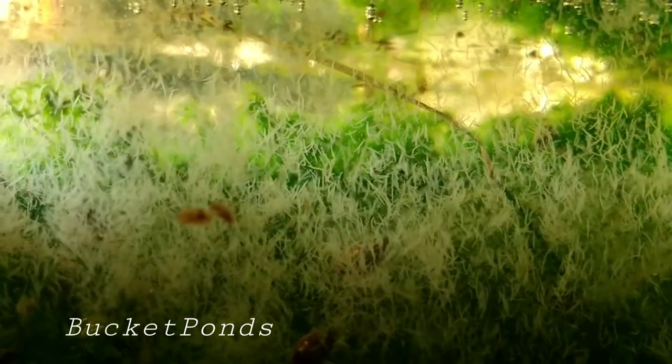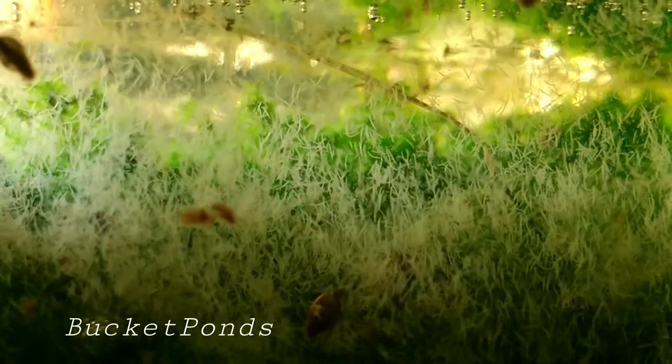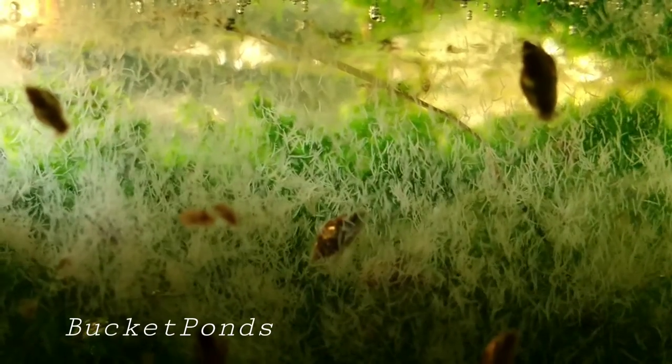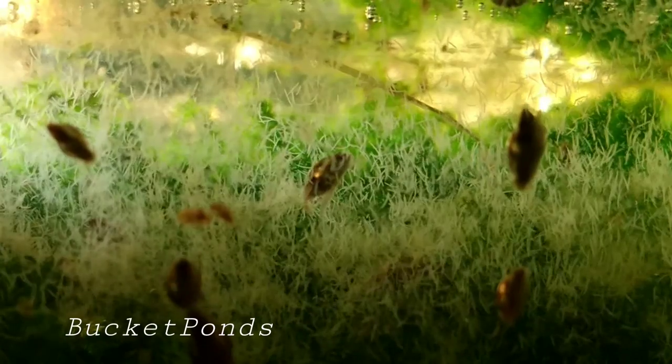Detritus worms are very easy to keep. Now if you're trying to identify them, I hope this video helps you out. There's literally several thousand of them on screen right now, so there's a good look at what they look like. Individually they're just little worms, but together they form sort of like some kind of mass net.